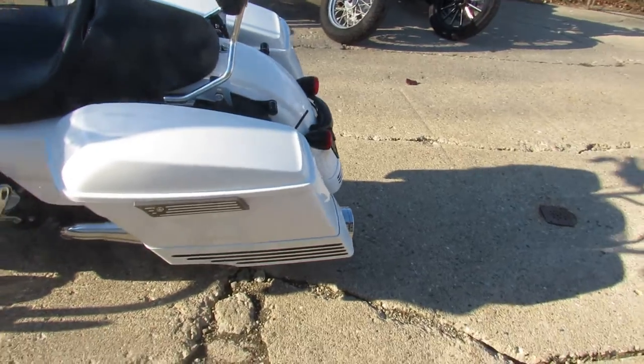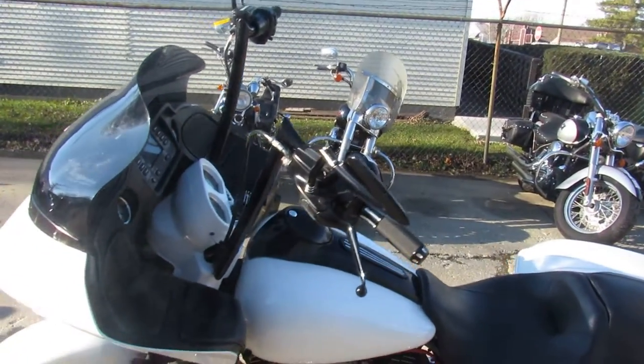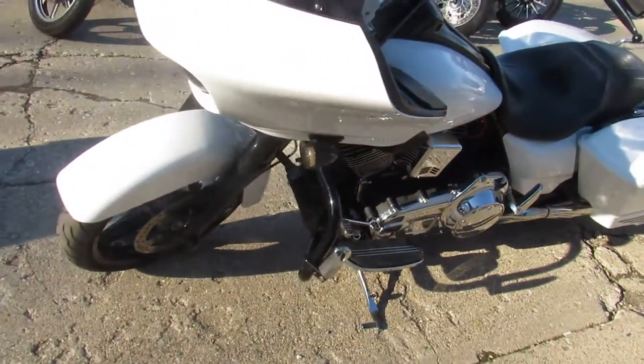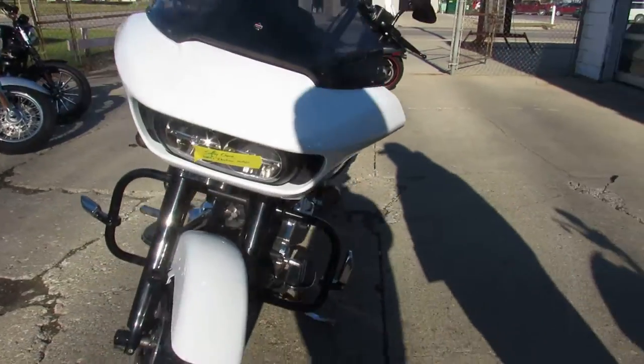Comes with the extended saddlebags, blacked out front end, handlebar risers, billet grips, mirrors, K&N air filter, Vance and Hines exhaust. And the list goes on with this one, guys. One sharp looking bike.